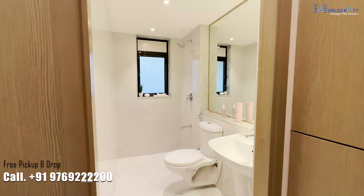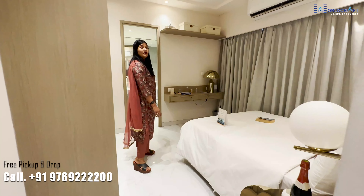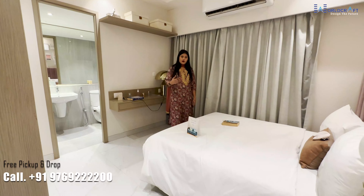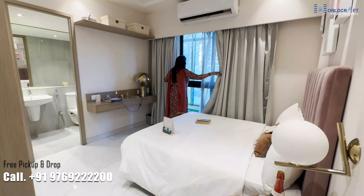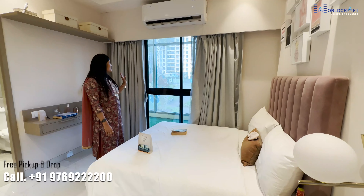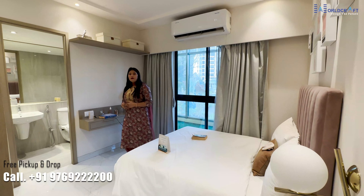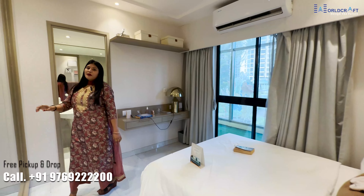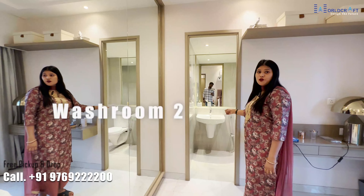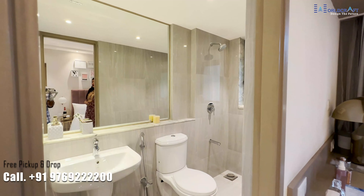You will get all branded fittings in the washroom. This is your master bedroom with an attached washroom. You can arrange your bed here, and you will get a full French window so you can enjoy the view — central park view or whichever view you choose. You can use a wall drop here as you have a lot of space.